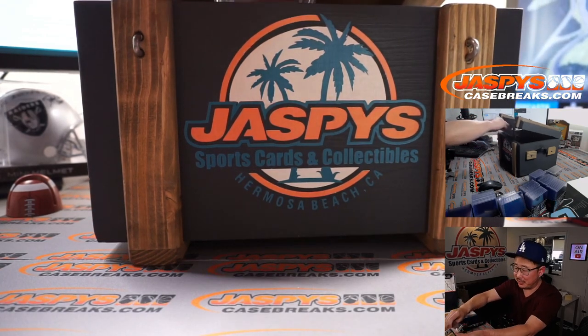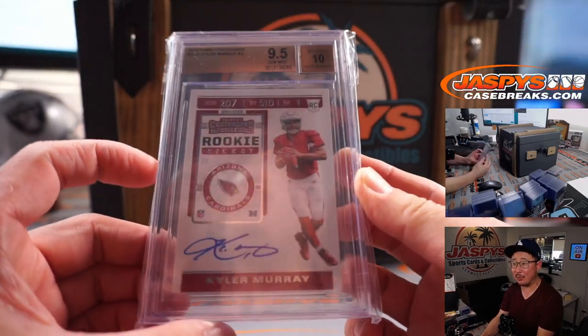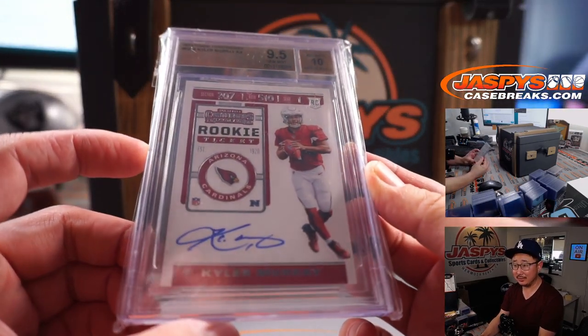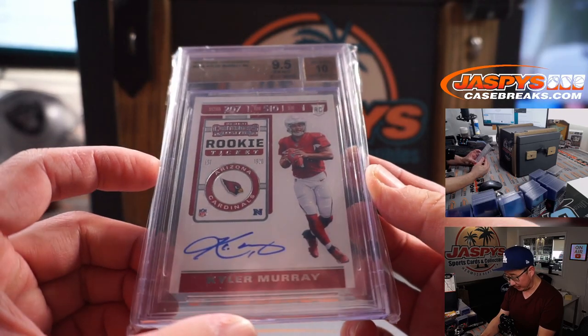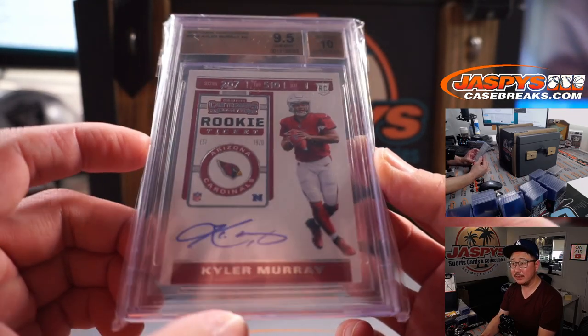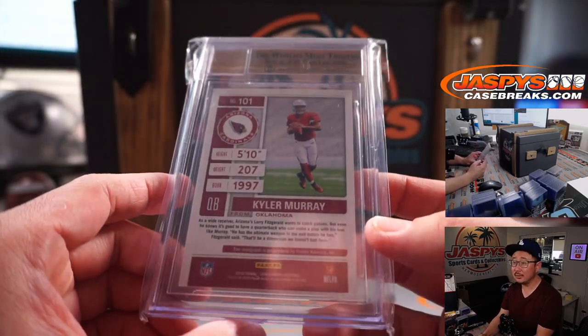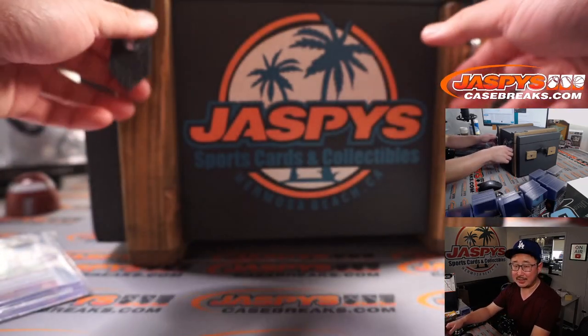Let's grab this one first. First one out of the gate is a 9.5/10 Kyler Murray rookie ticket autograph from 2019 Panini Contenders Football. He's pretty good. That's the first one.